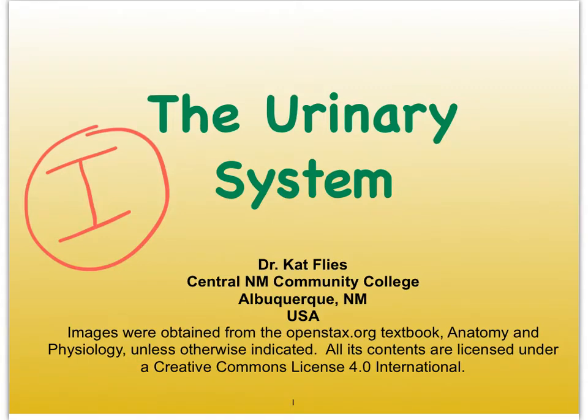Hi, this is Dr. Cat Fleece from Central New Mexico Community College. This is video I of the urinary system, and this time we're going to take a closer look at how the glomerular filtration rate is regulated.